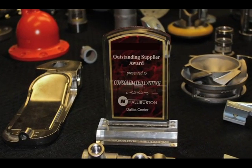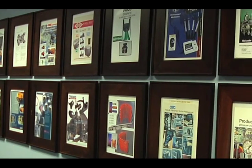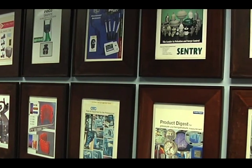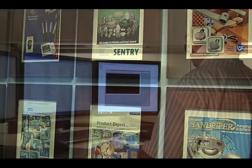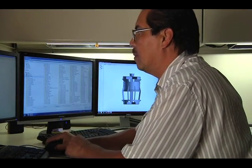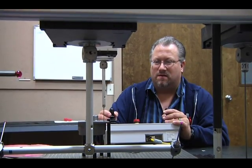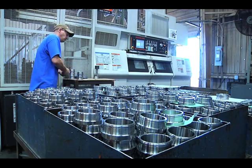Today, Consolidated Casting is the preferred supplier to many of the world's leading technologically advanced corporations, with components and sub-assemblies shipped to more than 20 countries worldwide. It all begins with dedicated, highly skilled people — craftsmen committed to delivering quality products and services on time, every time.